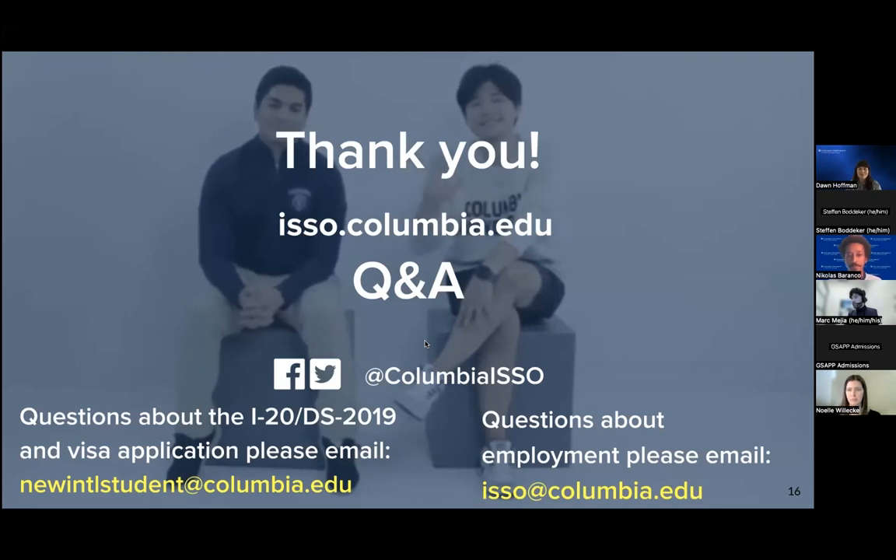Would you recommend applying if we only have partial funding? We generally recommend, especially if students have concerns about whether their funding is acceptable, to just apply so we can review it. The ISSO advisor processing your application will email you directly with specific instructions about what else is needed to issue the I-20. If you submitted an application with partial funding, it would be reviewed and then the advisor would contact you letting you know what else you would need to show.